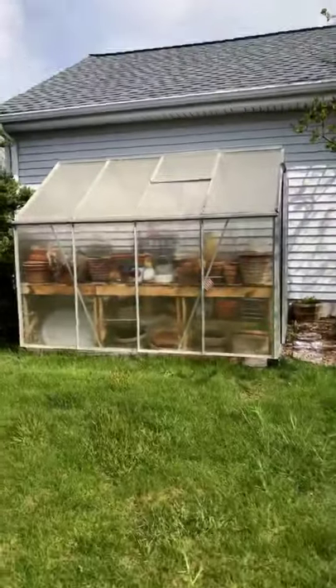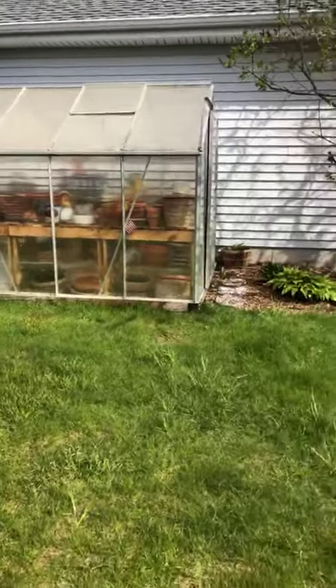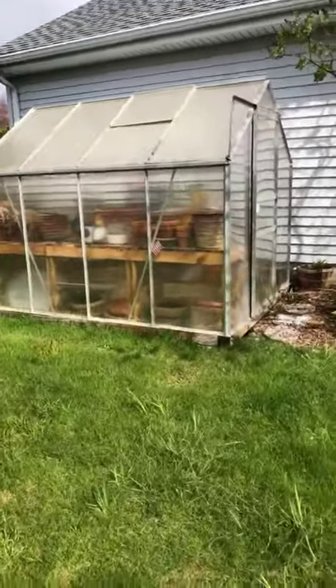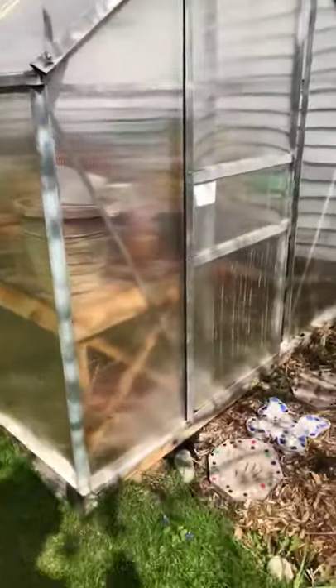We're going to spend most of today inside my greenhouse — let me show you. This is my greenhouse; it's small and cute and you can walk inside. I got it for my birthday right before I moved out. Outside it's pretty cold today, in the 30s right now.